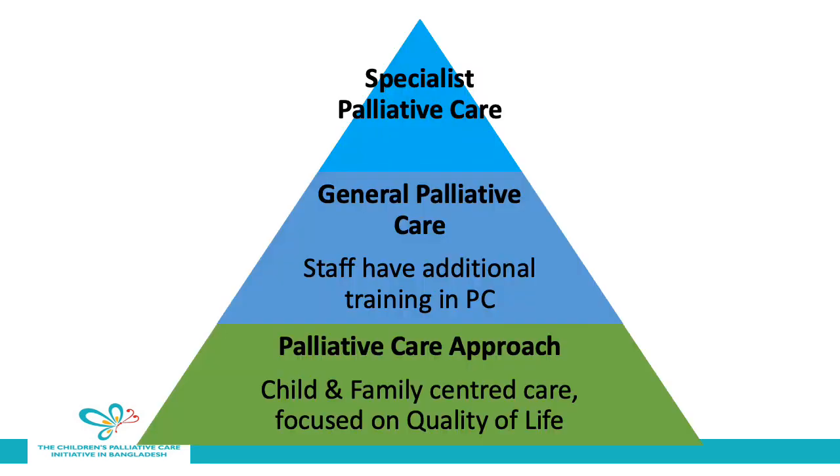It's important that we first consider how palliative care can be provided. We often think of palliative care as just the top portion of this pyramid, meaning the care provided by specialists in palliative care. But there's also general palliative care where all staff have training in palliative care and can integrate this with their regular clinical care in the hospital. This means that we listen well to our patients, we communicate effectively with them, their pain and other symptoms are treated effectively, and we focus on the holistic goals and needs of the family. At the bottom of the pyramid is the palliative care approach, which means that trained volunteers and community health workers can provide care for children in their own homes.